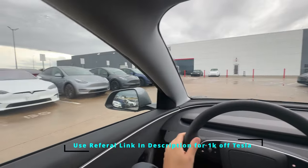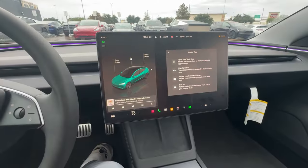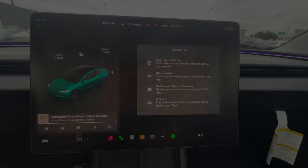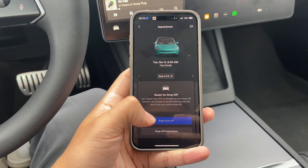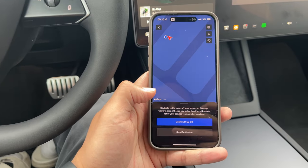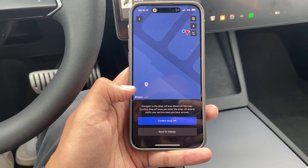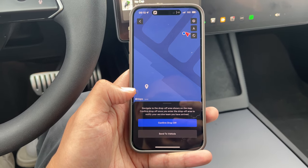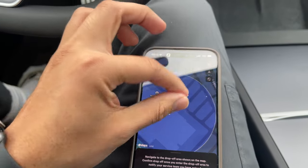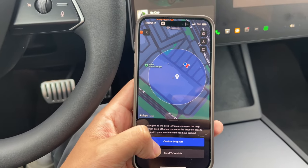I just got here. I'll find a parking spot and do everything on the app. This is pretty cool — it even knows that you're here and tells you on your screen what to do. I'll go to my app and begin the drop-off. It says navigate to the drop-off area shown on the map, then confirm drop-off once you enter the area. The drop-off area is pretty much all of Tesla, so since we're here we'll confirm drop-off.